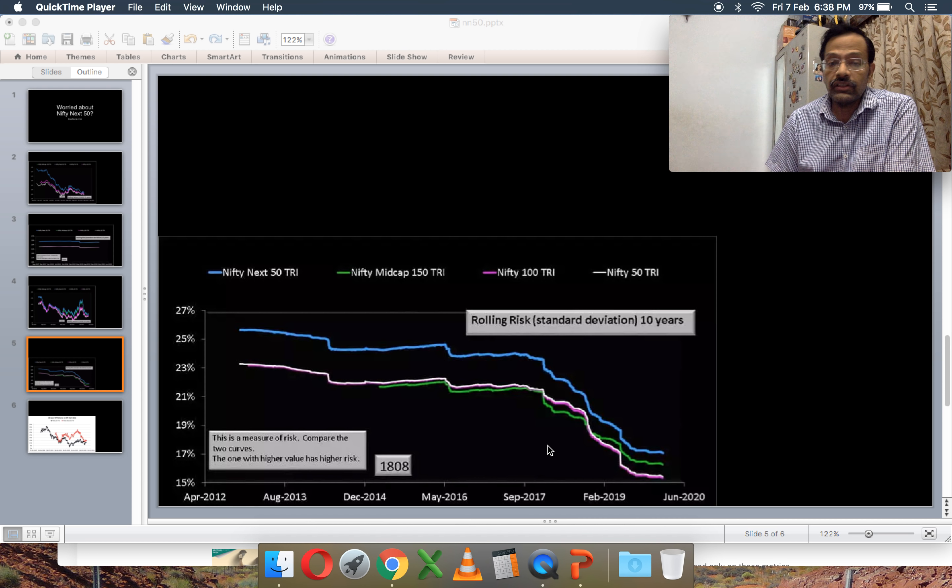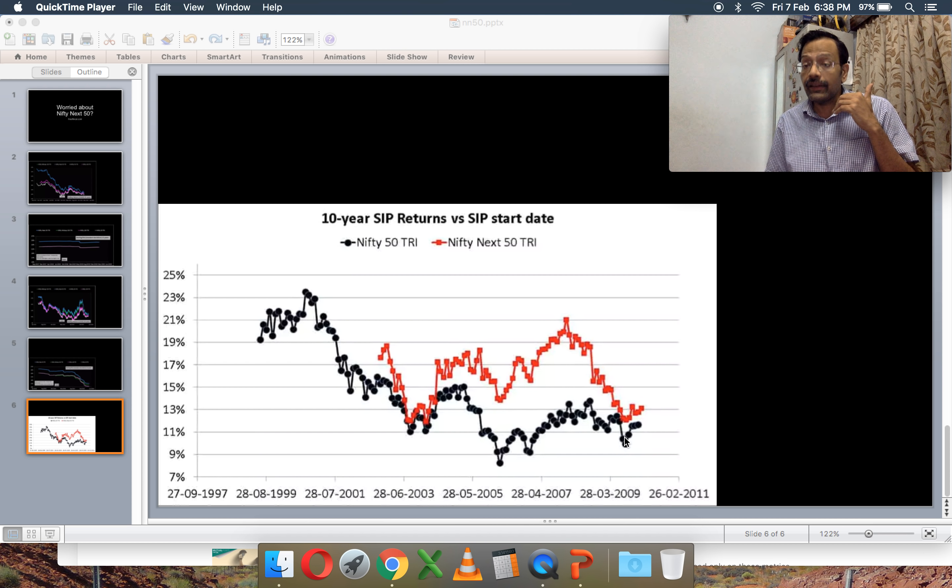In terms of risk, the Nifty Next 50 — the blue line — has been above the Nifty 100 and Nifty 50. What is interesting is that the Nifty Midcap 150 — the green line — had risk comparable to the Nifty 100 and Nifty 50 in 2016–2017, but after that it has become slightly more volatile and is heading towards the Nifty Next 50 levels.